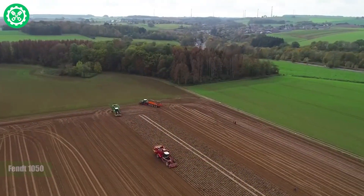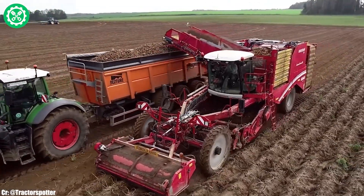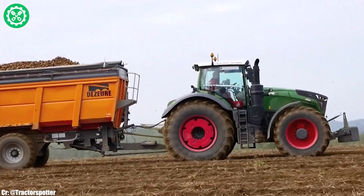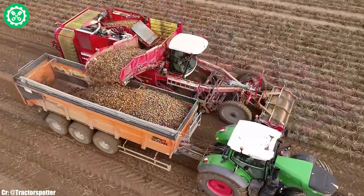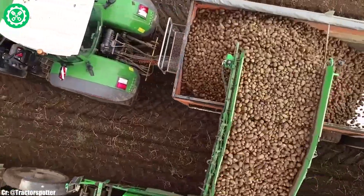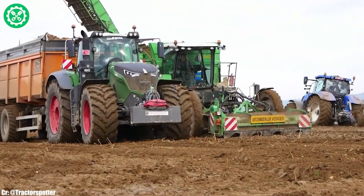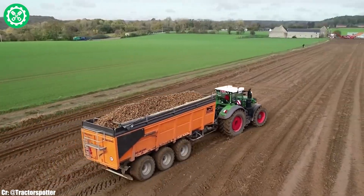FENT 1050. The FENT 1050 is a powerhouse tractor that sets new standards for strength and innovation in modern agriculture. With a commanding engine delivering substantial horsepower, this tractor is well-suited for heavy-duty tasks, offering exceptional performance in plowing, seeding, and hauling. The VarioGrip tire pressure regulation system ensures optimal traction and minimal soil compaction, making the FENT 1050 adaptable to diverse field conditions. Its spacious and technologically advanced cab provides operators with a comfortable and intuitive workspace, featuring cutting-edge controls and monitoring systems.